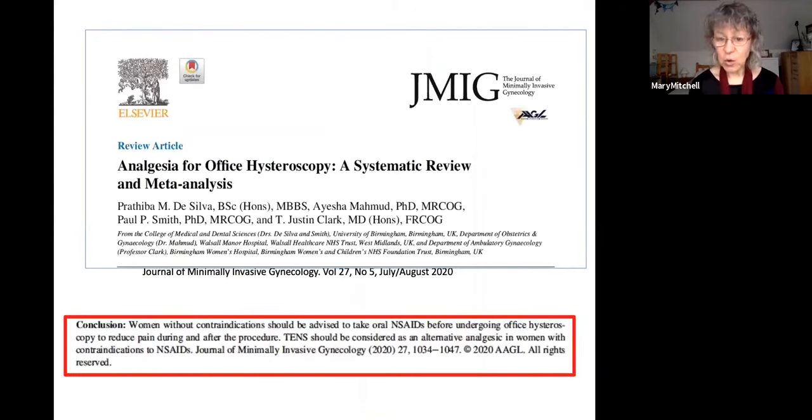A recent study published last year looked at oral analgesia. The conclusion was that non-steroidal anti-inflammatories appear effective — in fact, all the different groups they looked at were effective: non-steroidals, opioids, antispasmodics, and TENS machines. The reason NSAIDs are favoured is the lack of side effects compared to opioids and antispasmodics, for women in whom they are not contraindicated. TENS is a realistic alternative. We use paracetamol a lot as well, though they didn't specifically look at whether paracetamol alone is sufficient.